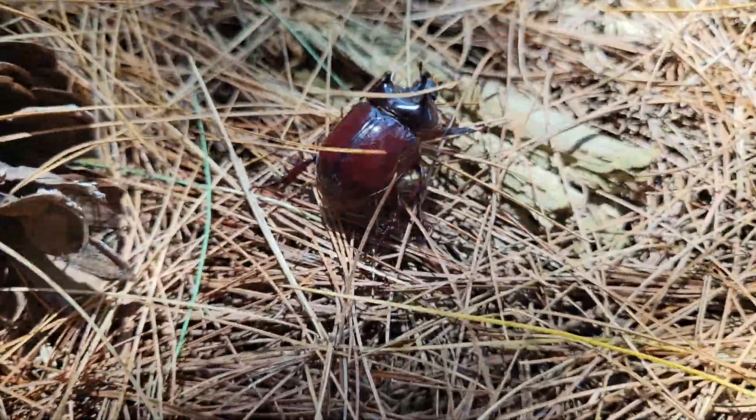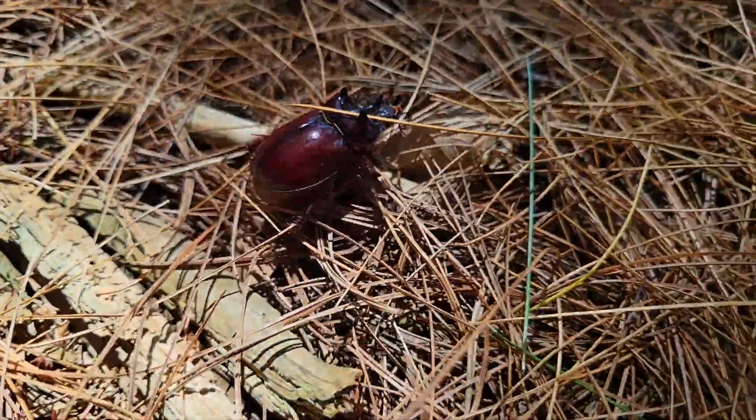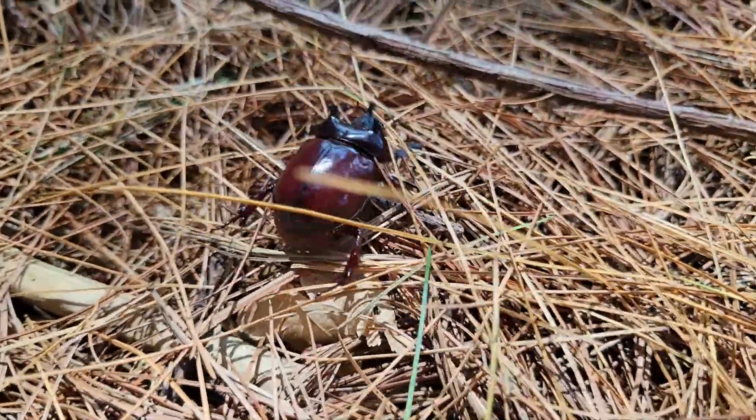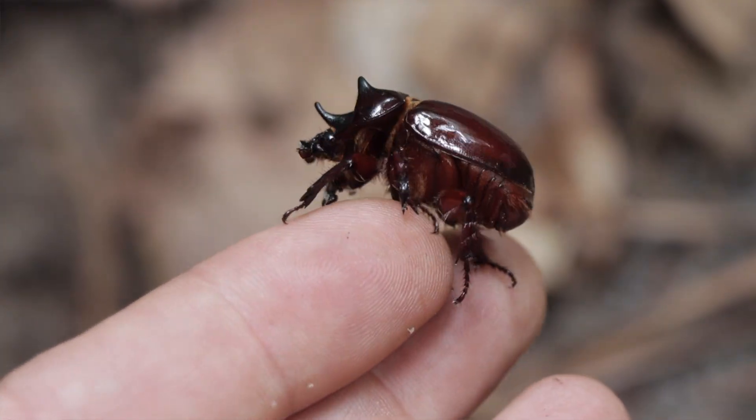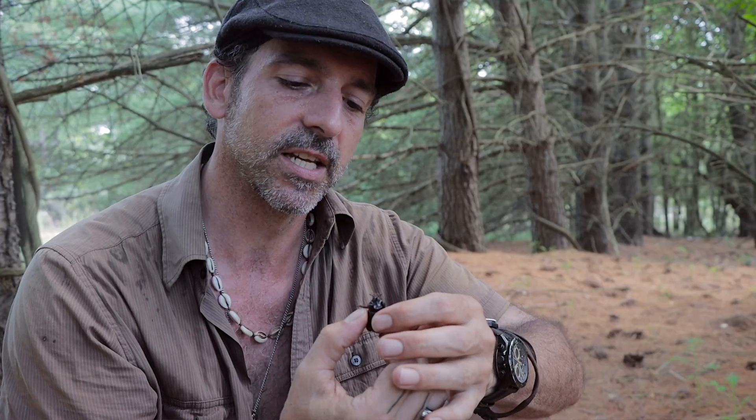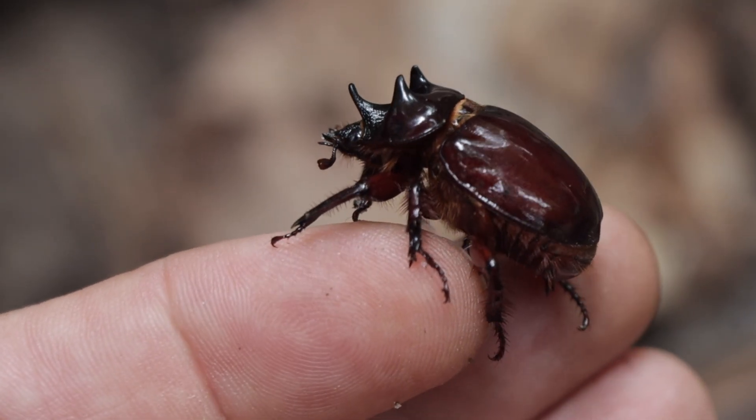These are really cool. This one is actually considered a minor ox beetle — the reason it's called minor is because the horns on this individual are a little bit smaller. The major ox beetles have really long horns, and the horns are actually coming off of the pronotum, which is the area just before the head.